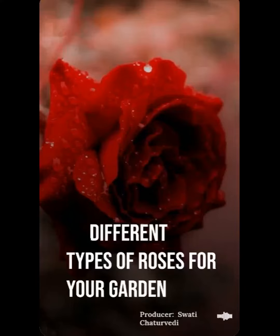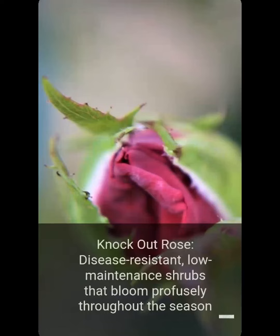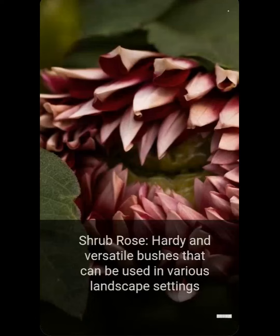Different types of roses for your garden. Hybrid tea rose: classic single blooms on long stems, known for their elegance and fragrance. Knockout rose: disease resistant, low maintenance shrubs that bloom profusely throughout the season. Shrub rose: hardy and versatile